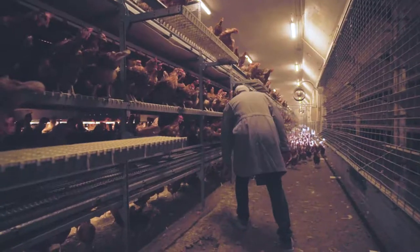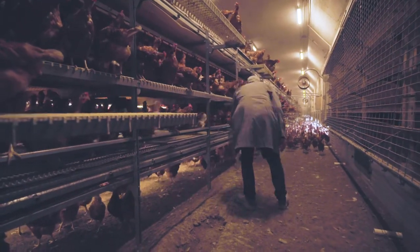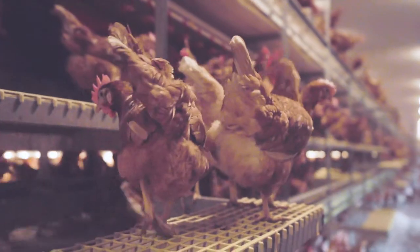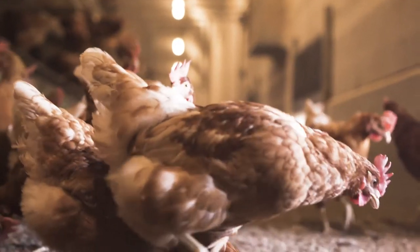We chose the aviary housing system after going to Europe and recognizing that this was the best option for us. Here are some features and benefits of an aviary housing system.